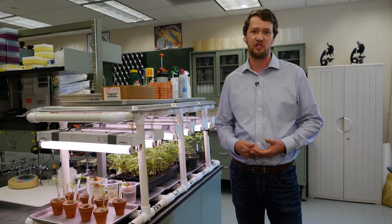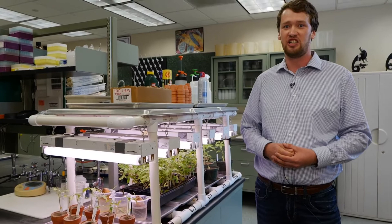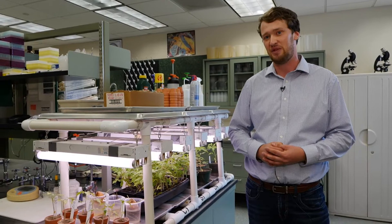Here at LSU AgCenter much of our research has focused on molecular diagnostics of this pest, surveying the distribution of this pest around the state, as well as identifying rotation crops and sweet potato varieties that may have resistance. Rather than doing conventional PCR, research associate Dr. Josie Rezande has been working on a new technique known as loop-mediated isothermal amplification, or LAMP, and she's going to be talking about this in more detail.